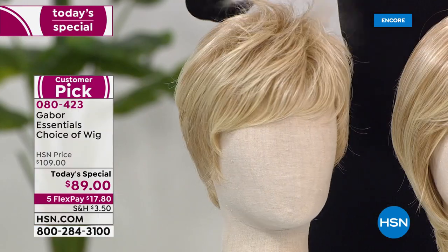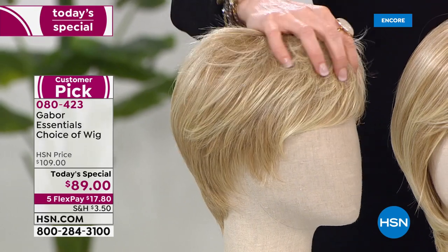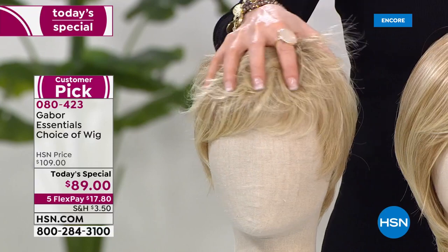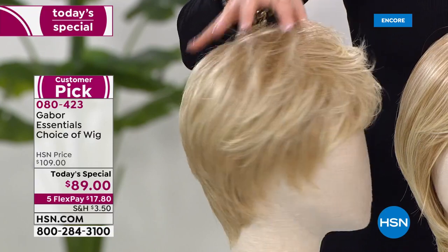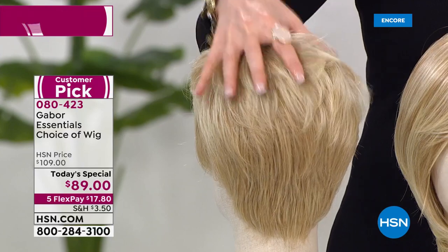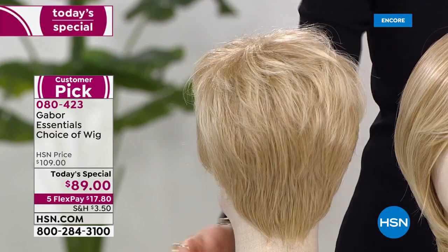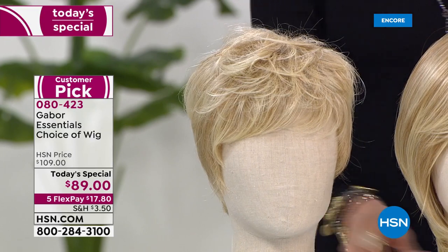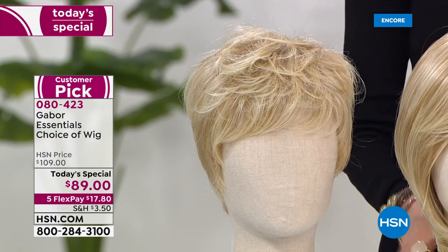Let's get started because this is for those of you who want that really cute kind of little attitude cut. This is called Determination. You know how long it would take you to go to the salon and have this perfect cut, and how much upkeep? No worries. It's $89. On any credit card, it's just $17.80 today.